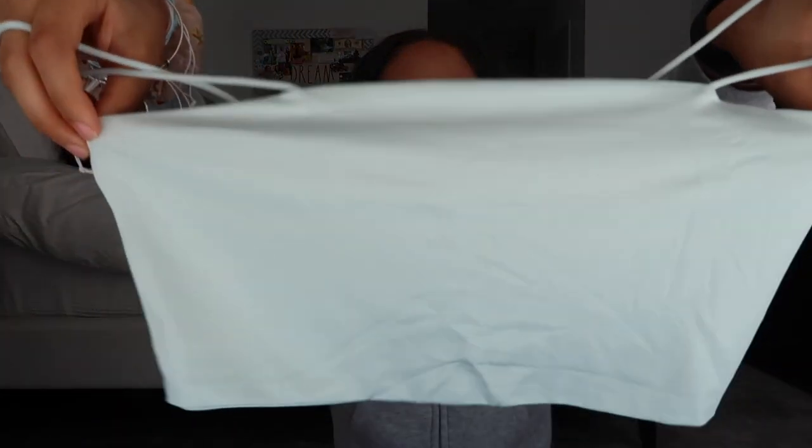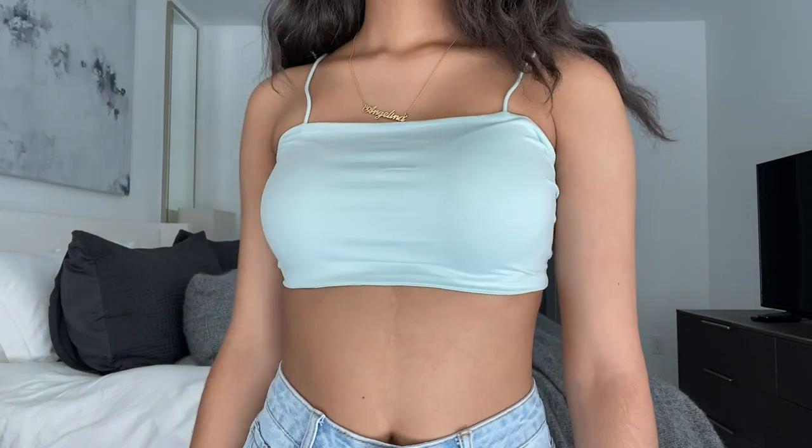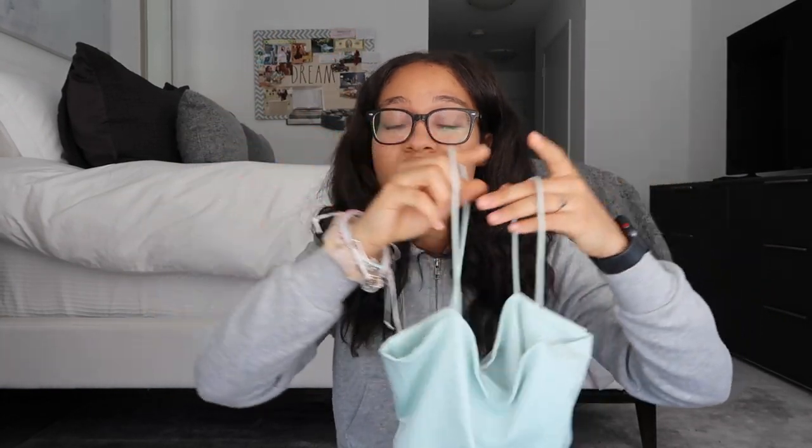Next I got this tank top in a sea green color. I already have this tank top in black and white and I'm obsessed with them. I love these tank tops because you can literally wear them with anything this summer — they're really good quality, stretchy, and very sturdy material. They have a bunch of different colors on the website and I think these were like five dollars. I would honestly recommend them.